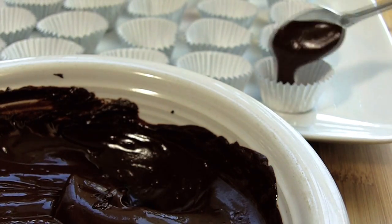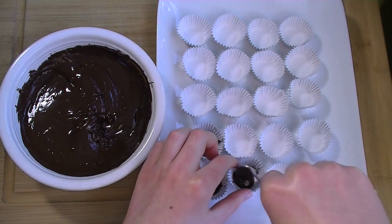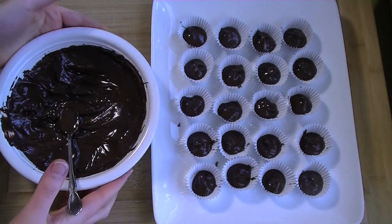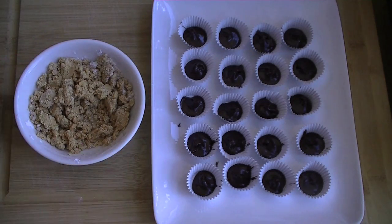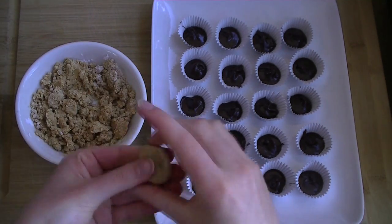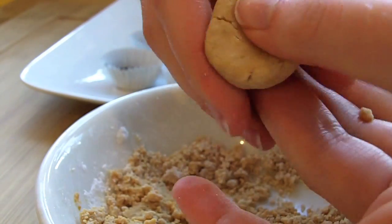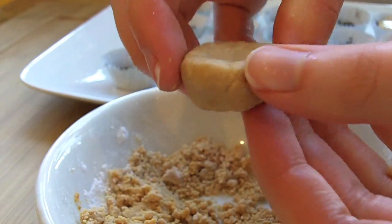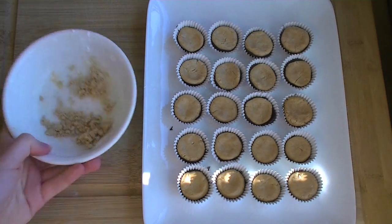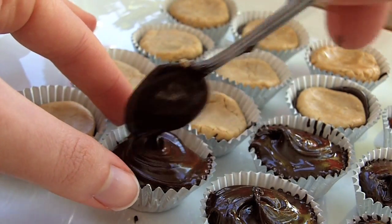Scoop melted chocolate into the bottoms of the paper cups. Then form the peanut butter into little plug shapes and squish it into the chocolate so it coats the edges, and swirl more melted chocolate on the tops.